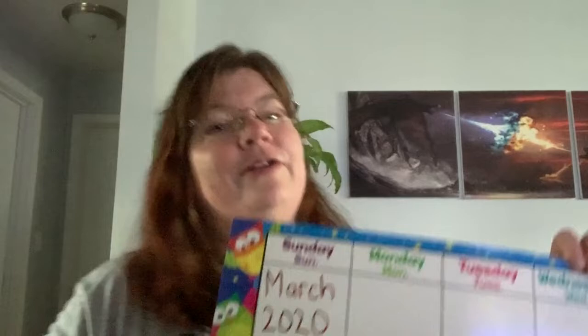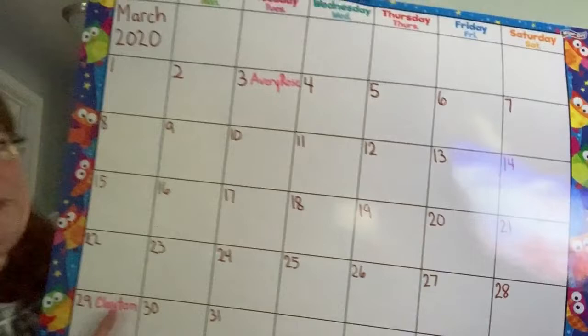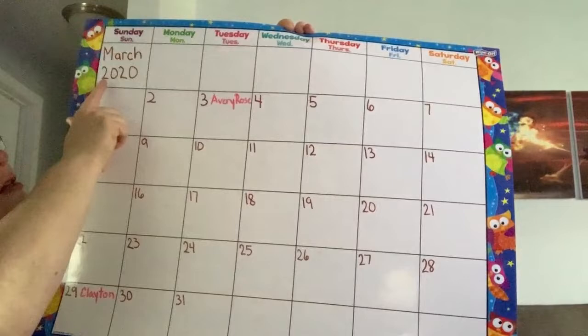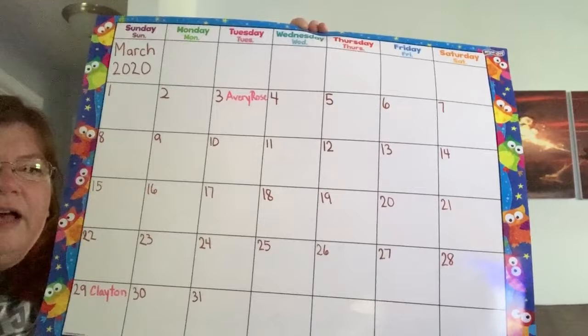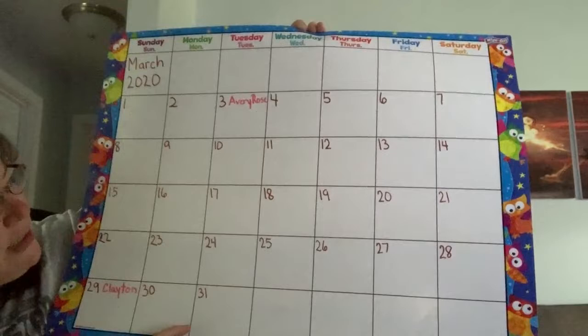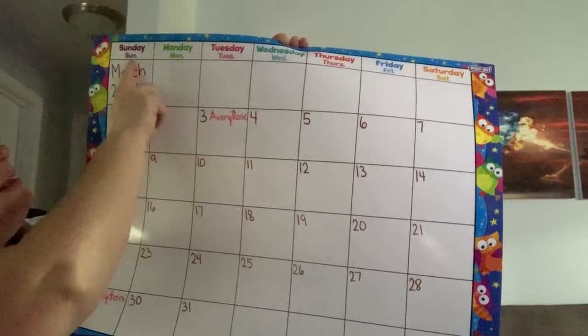Today is March the 25th. I'll get back a little farther so we can see the whole calendar. It's March, which is the third month of the year. The year is 2020, and we just call it 2020. Our first month was January, our second month was February, and now this is March. And let's go ahead and count up to the 25 for Wednesday: Sunday, Monday, Tuesday, Wednesday, Thursday, Friday, and Saturday.